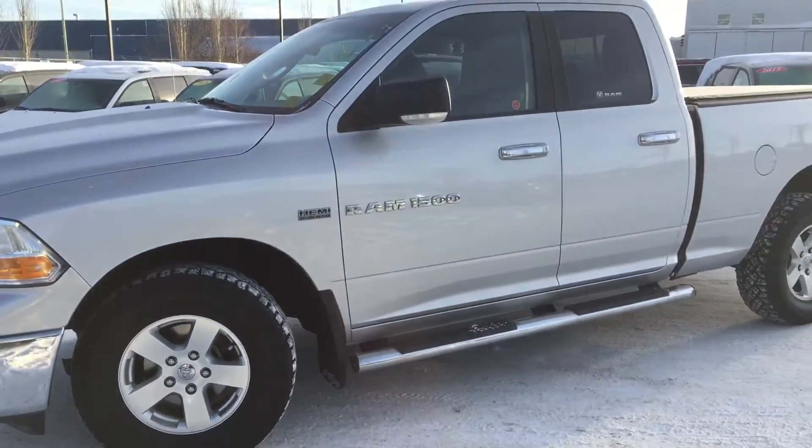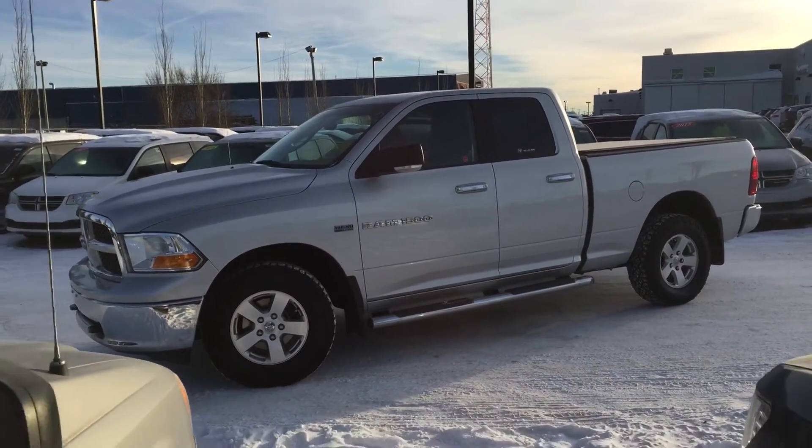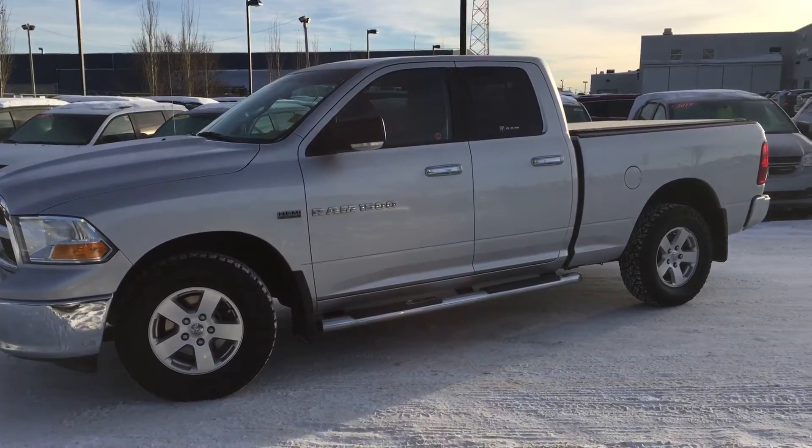That side profile offers chrome tubular side steps. We've got body color and chrome door handles as well, and those back windows are tinted for your privacy.